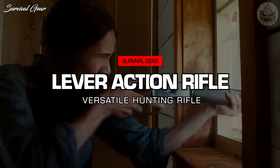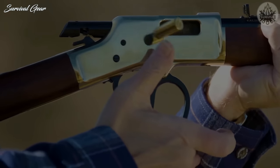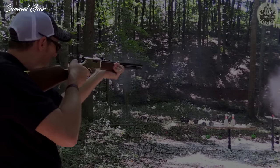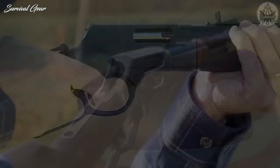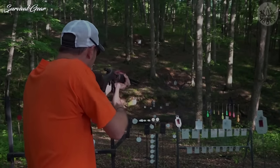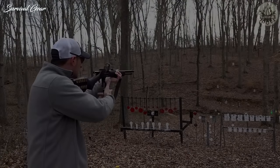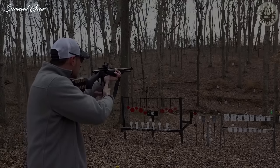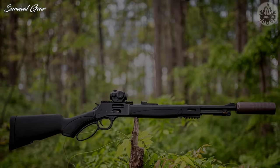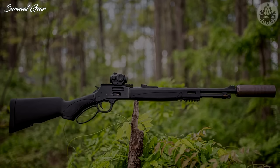SHTF Lever Action Rifle. As an avid hand-loader, my decision will be driven by something that is effective on wild game for food and predators, be they two- or four-legged. But it must also be conducive to being hand-loaded and offer real versatility. Therefore, my choice is a .357 Magnum Lever Action Rifle, the Henry Big Boy X model. With its 17.4-inch barrel, it can generate enough energy to kill a deer, disable an attacker, and handle coyotes, but is also compact and convenient enough for easy carrying. Mine would sport a peep sight, and the rifle's overall handling characteristics make it a good choice for instinctive or point-shooting when necessary.